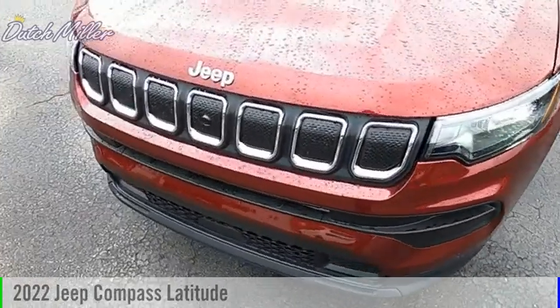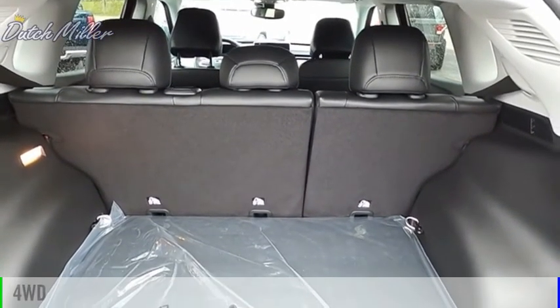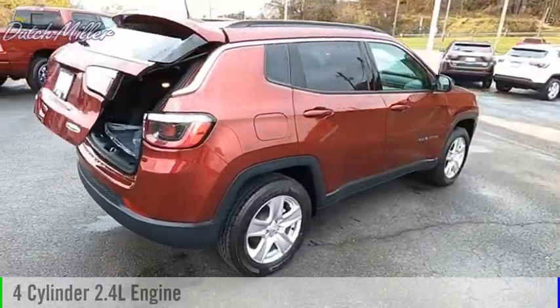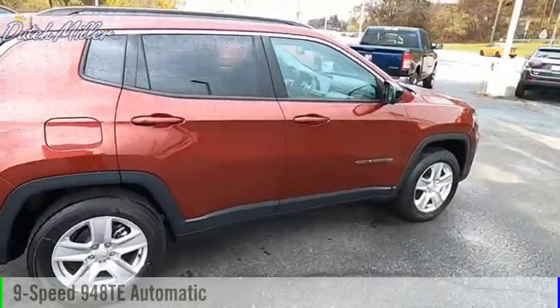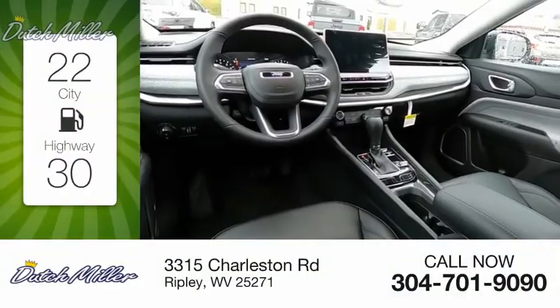We are pleased to show you the 2022 Compass. This vehicle is powered by a four-wheel drive four-cylinder 2.4-liter engine and comes with a nine-speed automatic transmission. Great fuel efficiency saves you money by requiring fewer trips to the gas station.